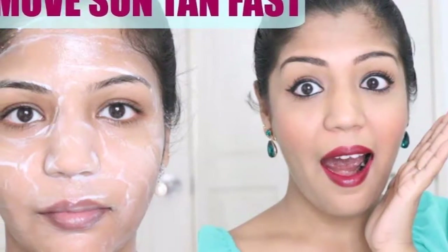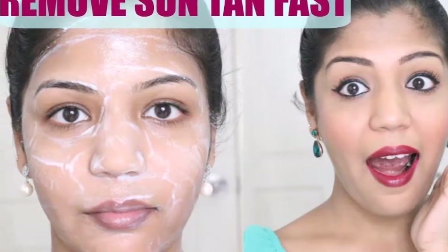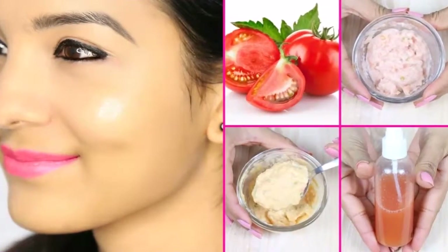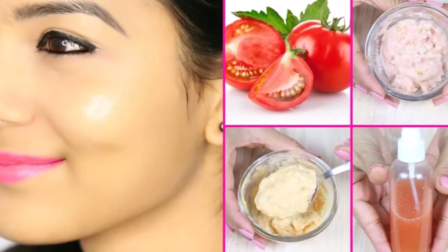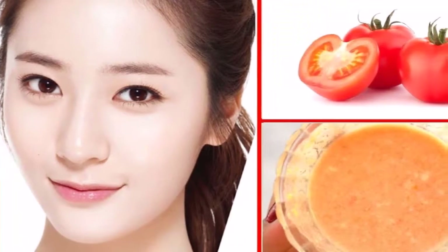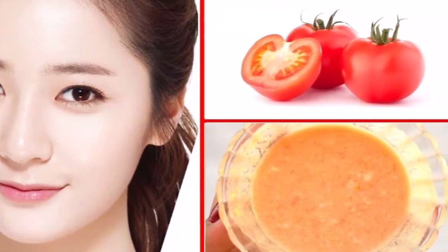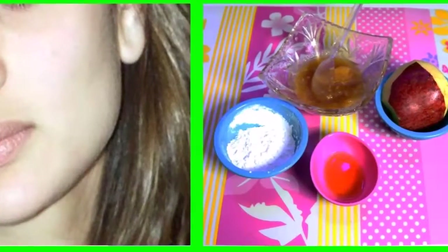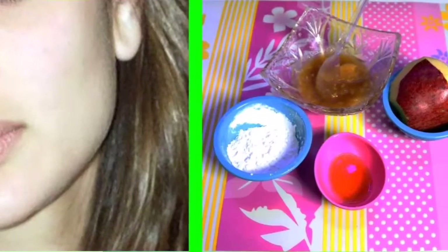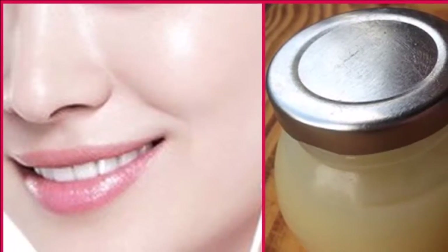Vitamin C face mask to brighten your skin instantly. All of us are already familiar with the health benefits of vitamin C, but did you know that you can also include vitamin C in your everyday beauty routine? Because of its amazing effects on our skin, vitamin C is a key ingredient in so many skin care products of the cosmetic industry. Vitamin C has amazing antioxidant properties and it can protect the skin from various weather conditions.